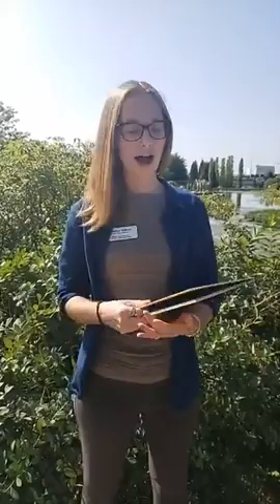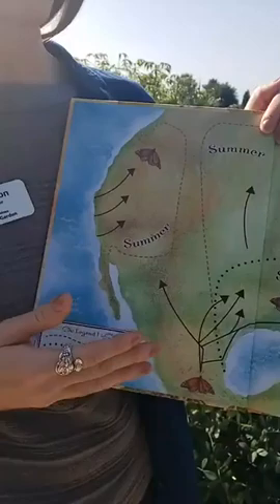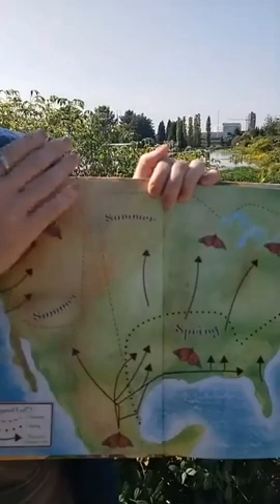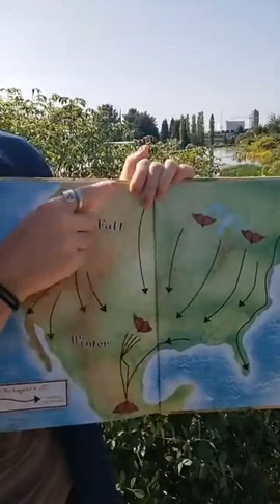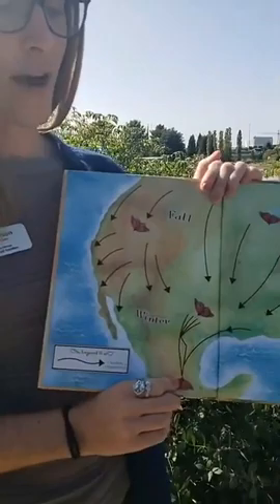Looking at this map: the monarchs that leave Mexico will only make it a couple hundred miles north, living for maybe five to seven weeks before laying eggs and passing the torch to the next generation, which continues moving northward, maybe making it to Iowa or Missouri. Another generation takes them as far north as southern Canada. Then the next generation — the one we're seeing now — has a huge journey ahead, traveling all the way from the far northern range back to the overwintering grounds. This generation lives much longer, up to eight months, and travels over three thousand miles. Truly unbelievable. When we see these monarchs heading south right now, we know they're in the middle of a really incredible journey.